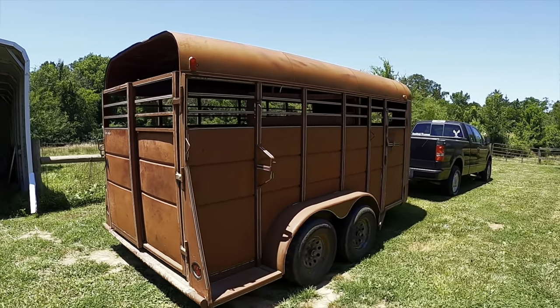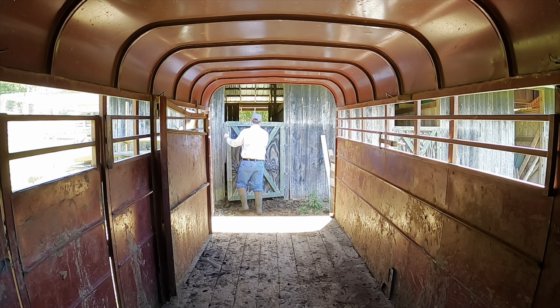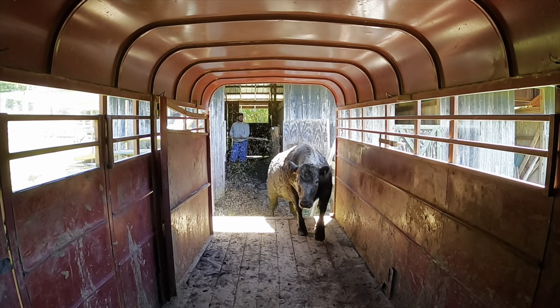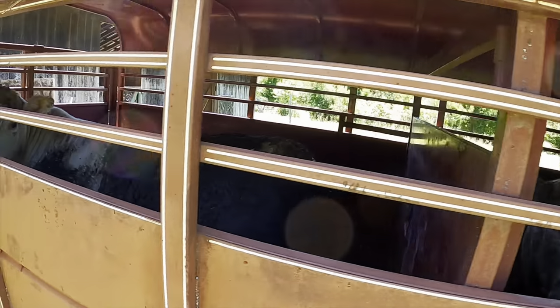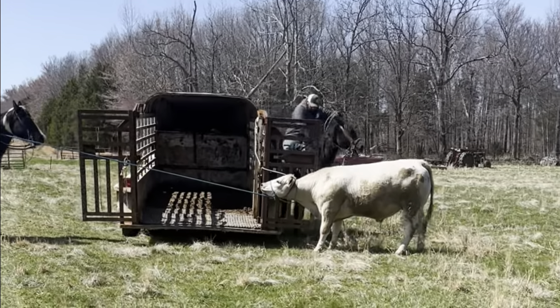Well, today's the day that we've been waiting for. Let's haul off some beef steers. These are the third and fourth beef steers that we've raised on our farm and they gave us more trouble than the other two combined. But now that they're off, let's talk about the first five mistakes we've made while trying to raise our own beef. We've made these mistakes so you don't have to.